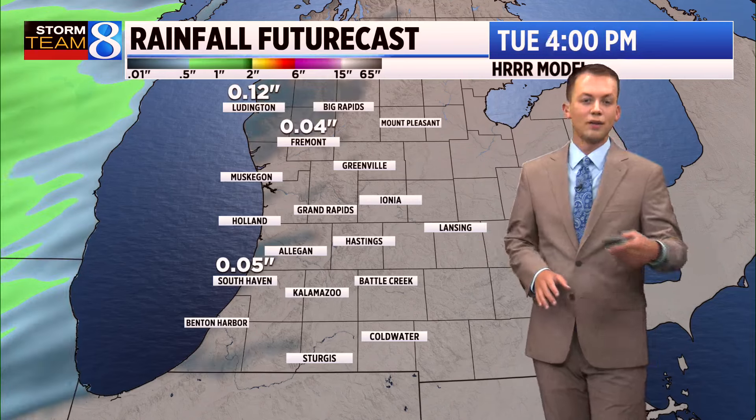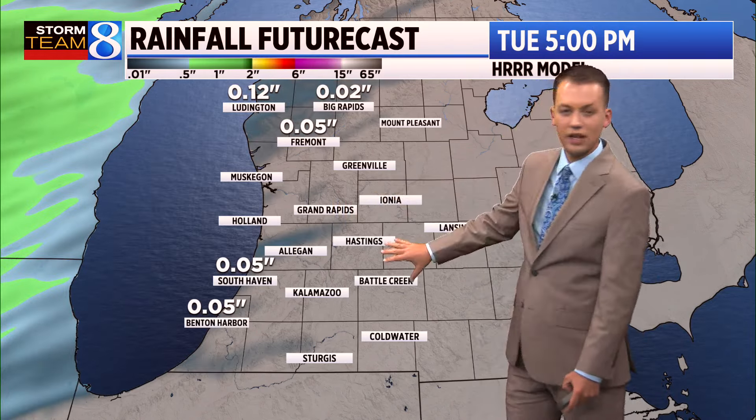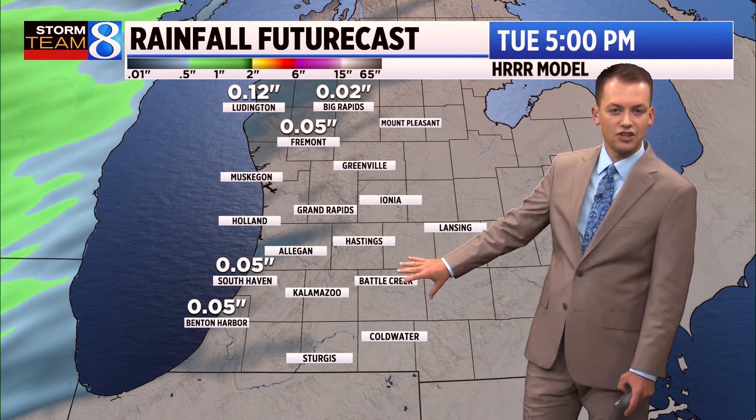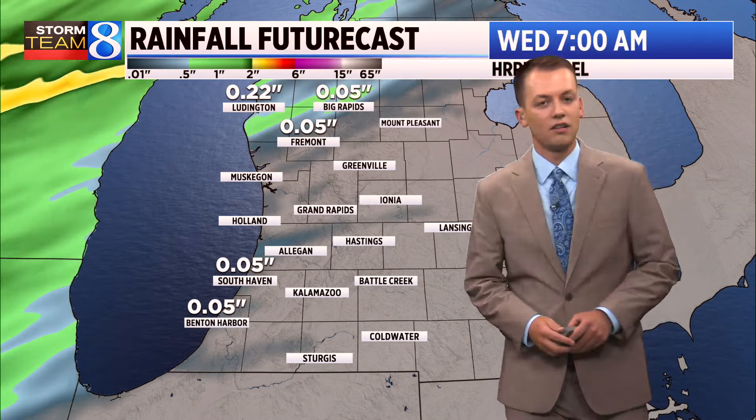By around midday, we should be seeing the rain showers come to an end on Wednesday, and that will lead to increasing sunshine. So despite the chance for rain over the next few days, we're not expecting a washout. With some of that rain having a hard time making it to the ground, there's a chance the areas east of 131 don't end up seeing any measurable precipitation. At least that's the way it looks for now — we'll continue to watch that closely into the day tomorrow.